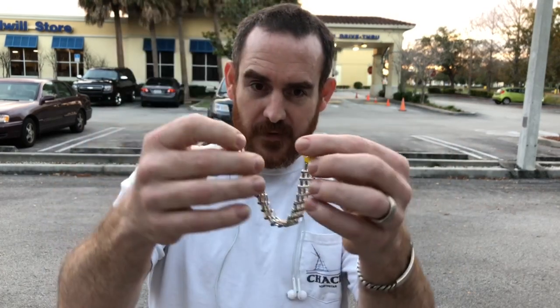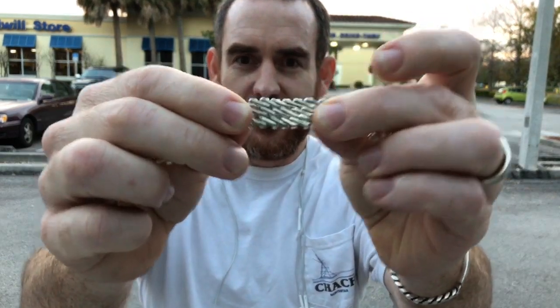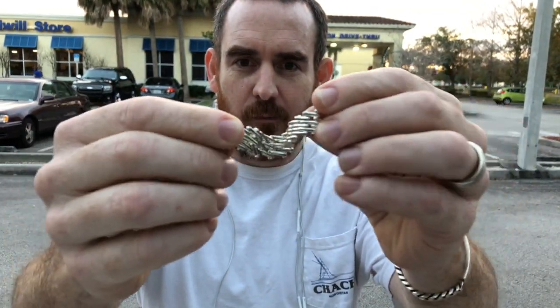Someone needs to go get it. This is a blessing from God — it's kind of a cool bracelet.